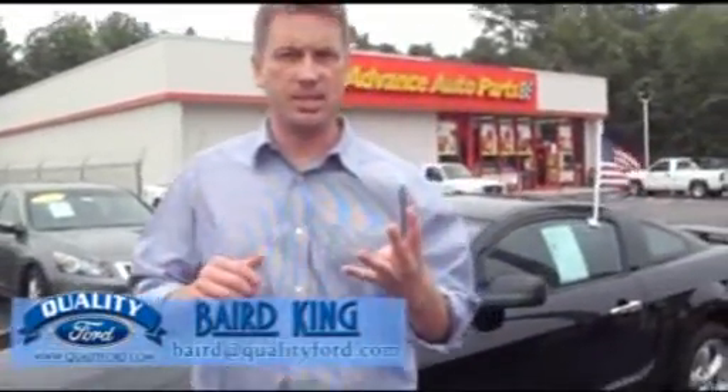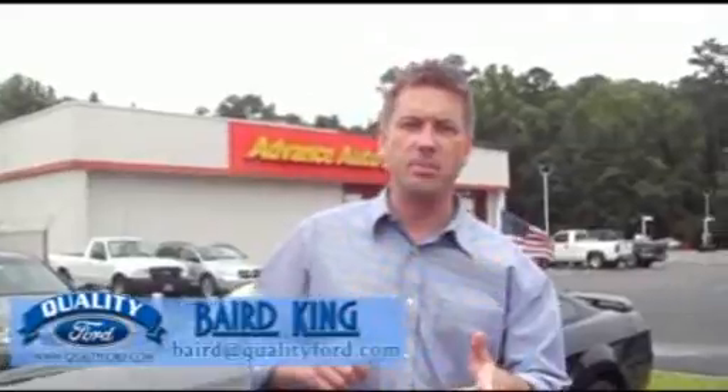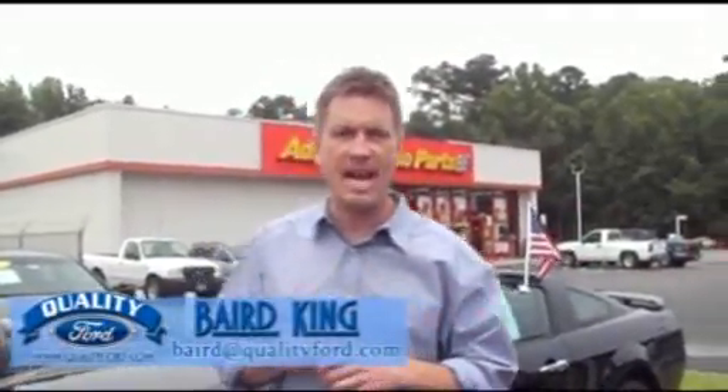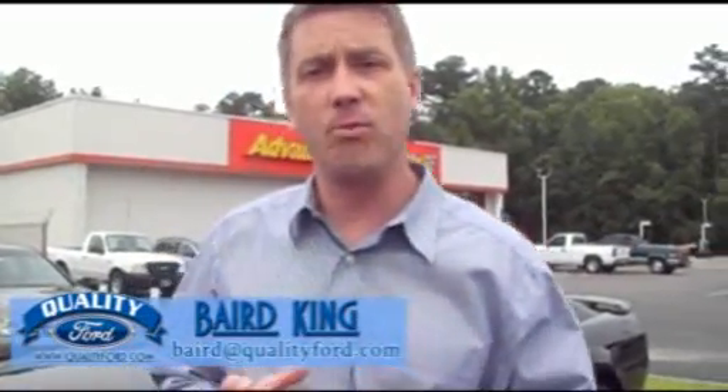Four Mustangs — a '12, two '11s, and a 2008. Follow us on Facebook and Twitter. Call us at 1-800-530-0978 and take advantage of our new Mustang Ranch, because they're all tied up and ready to take off.